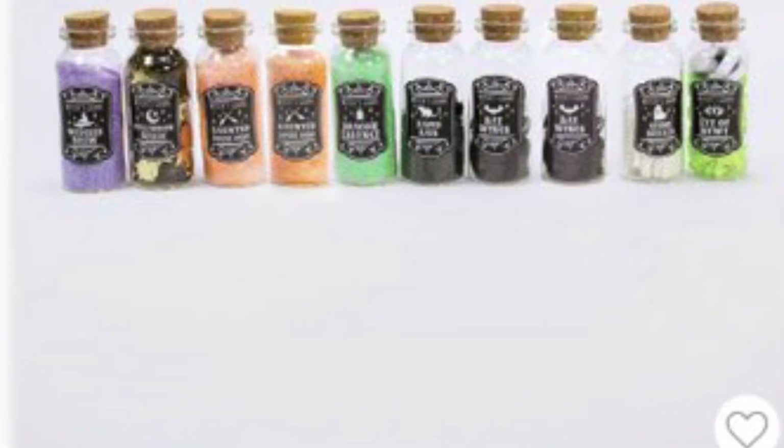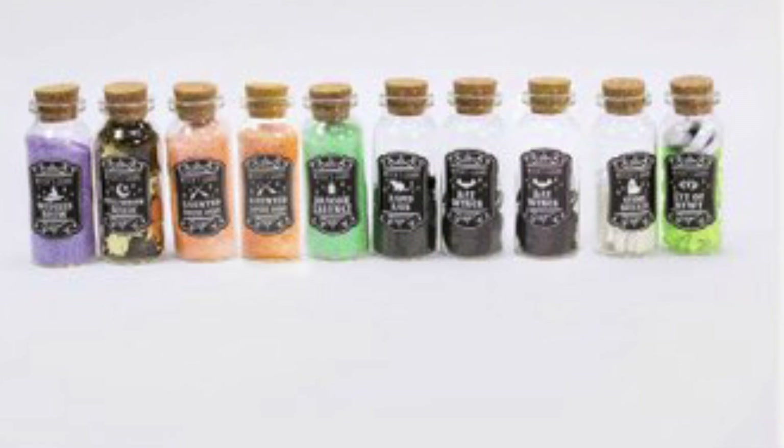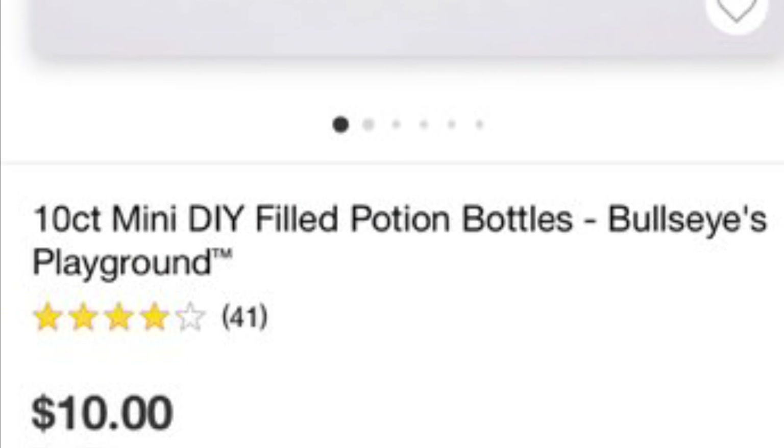Hey guys, I wanted to show you some of the Target Dollar Spot items that are actually available online now. You don't have to run to the store. I found these yesterday and thought I would share my find.